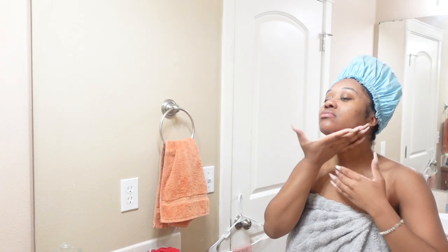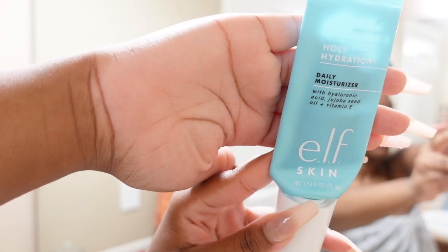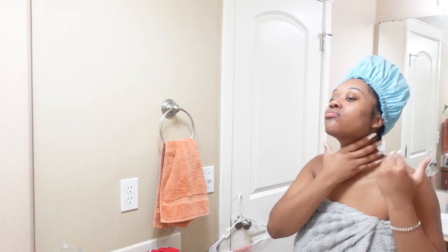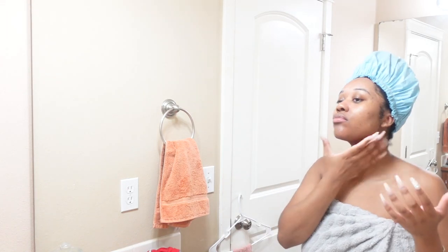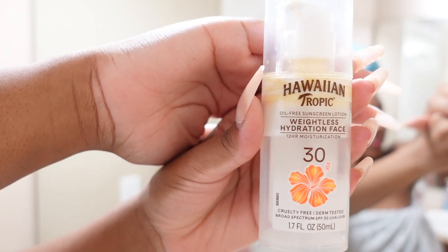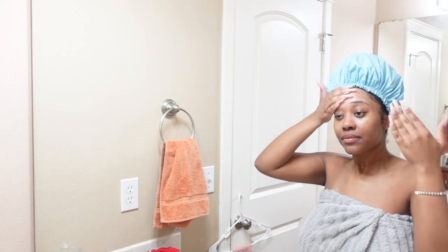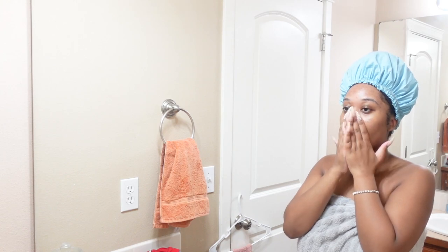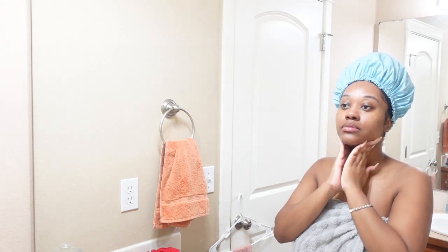Then I go in with my moisturizer — the ELF Daily Moisture Holy Hydration Moisturizer. It does have fragrance in it but it doesn't irritate my skin. I think it's only $8 at Target and it makes my skin feel really good. I love the price — it's very affordable. And of course, you cannot forget the most important step, which is sunscreen. I use the Hawaiian Tropic Weightless Hydration Face Sunscreen with SPF 30. I sometimes forget to apply this every morning, but majority of the time I try my best, because sunscreen protects your face from the sun so your other products can do their job. It doesn't leave a white cast and it's not super sticky, so I really do recommend it.